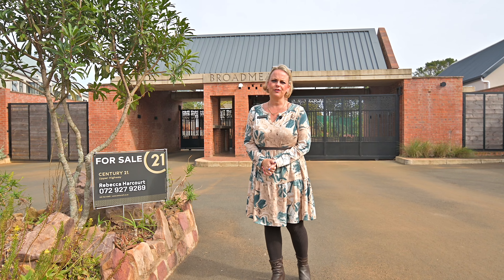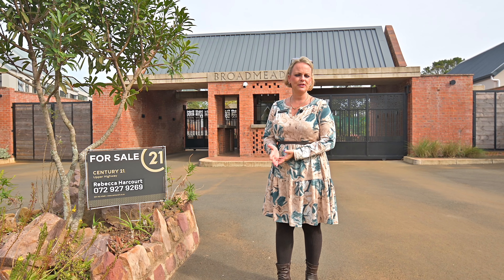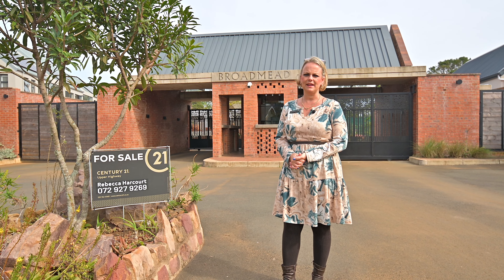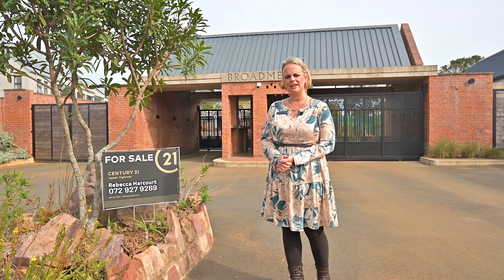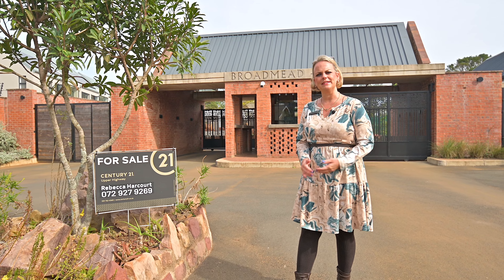Hi everyone, it's Rebecca Harcourt from Century 21. I wanted to personally welcome you today to Broadmeet Estate, a hidden gem in the Upper Highway — a place of nature and luxury combined. Come on in, let's take a look.